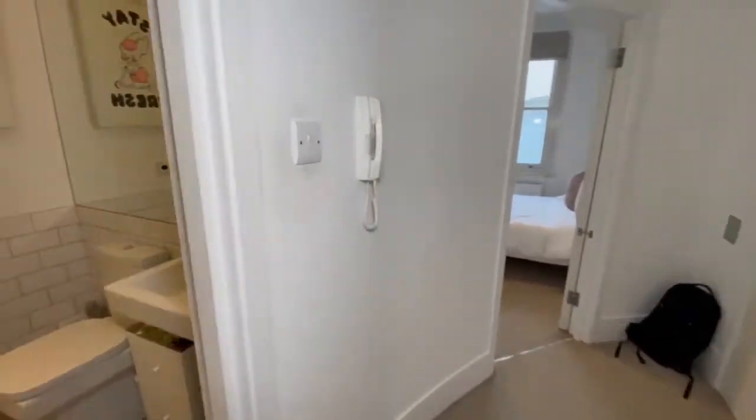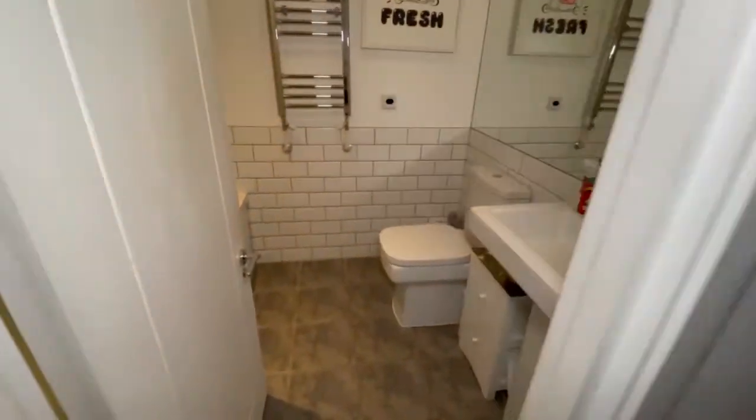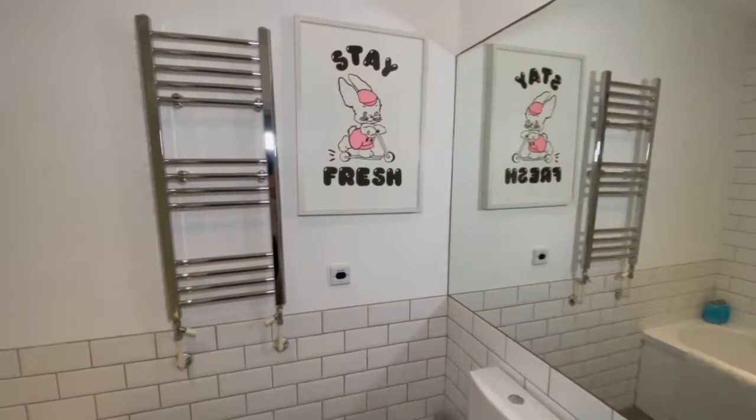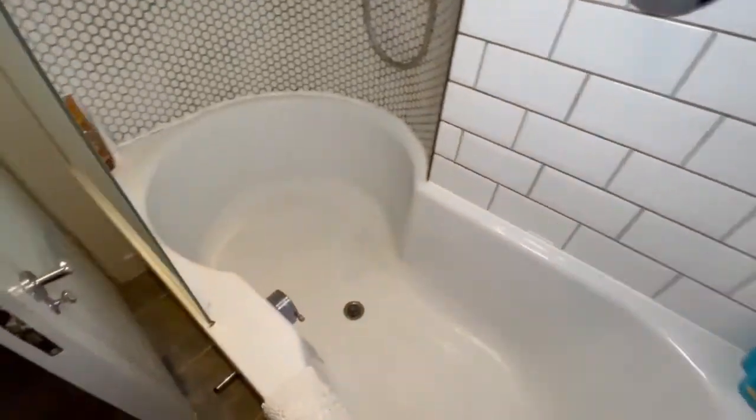This is our wall mounted entry phone so you can answer the front door without having to go downstairs. You can also get to the bath with a thermostatic shower.